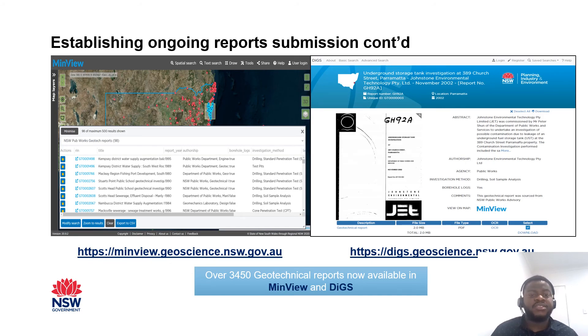There are over 3,450 geotechnical reports publicly available in MinView and DIGS. You can also see links to MinView and DIGS in the slide.